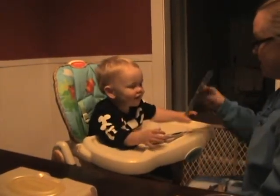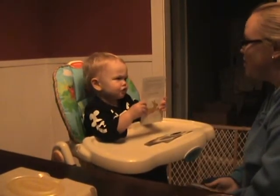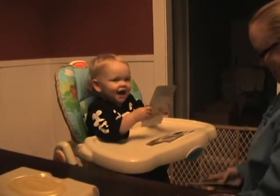What's this, Luke? Is that a rabbit? What sound? Very good. Very good. Good job.